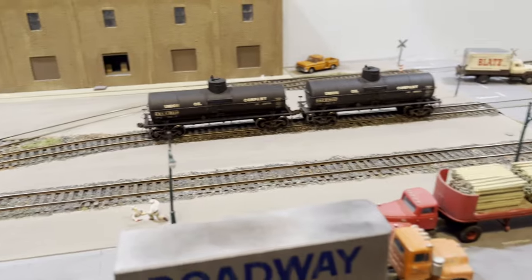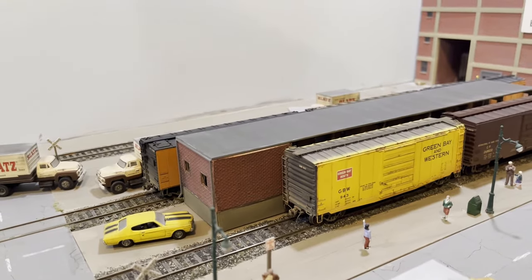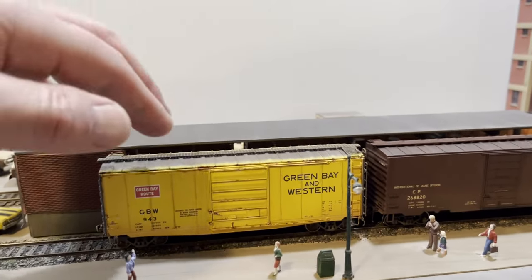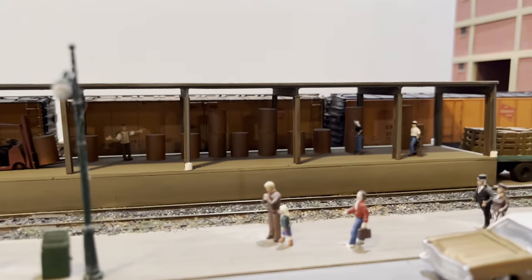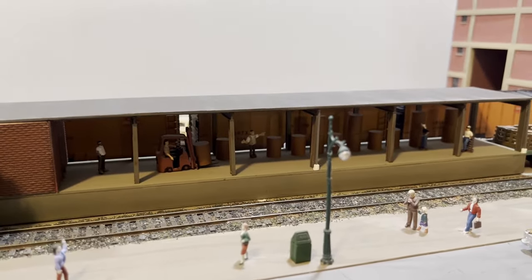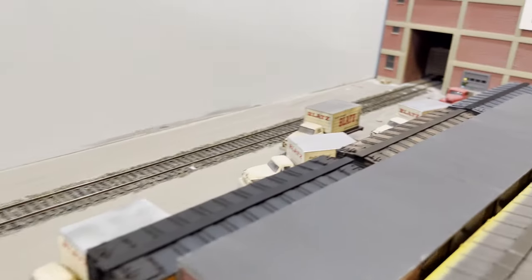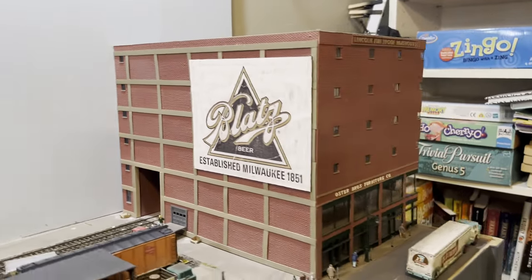Since I did the last layout update, I built the Milwaukee Sentinel newsprint roll dock. You can see rolls of paper sitting on the dock — another thing I want to do is litter the dock up with bits of paper and such. We still have Blatz over here loading their product, and the Lincoln Warehouse, which marks the end of the line.